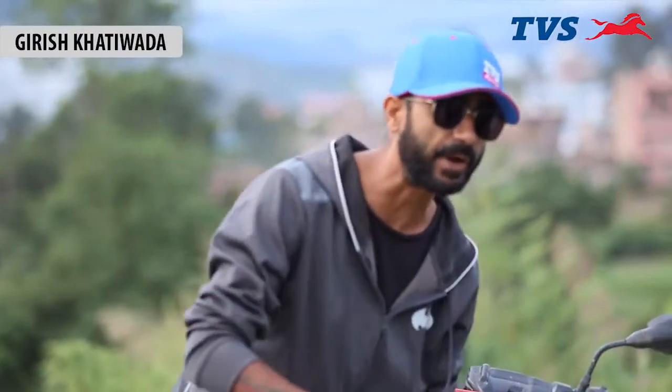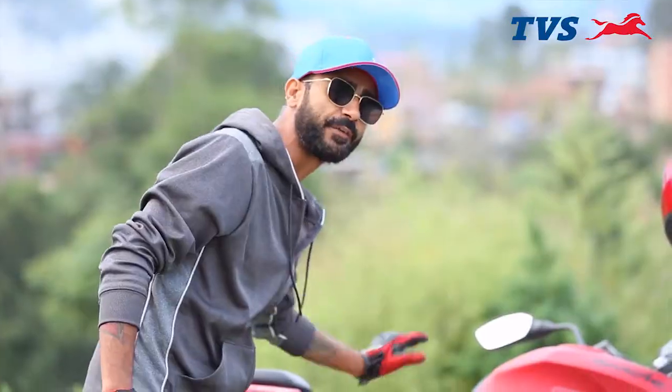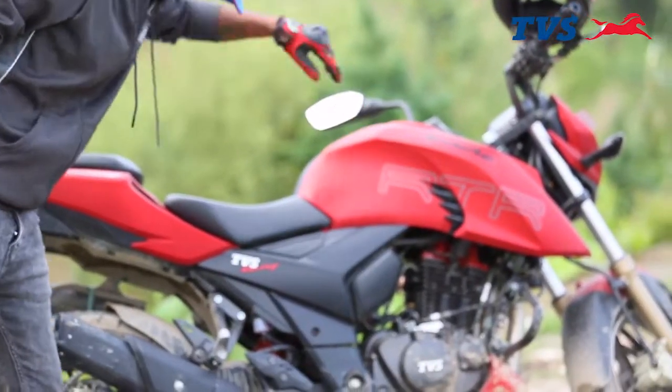What's up everybody, it's your boy Givris. We are the great ride and I'm going to give you a quick review of this favorite bike of mine, which is the Apache RTR 204B.